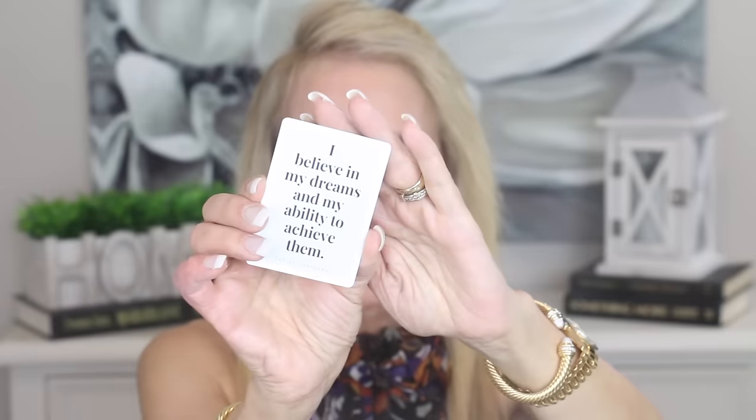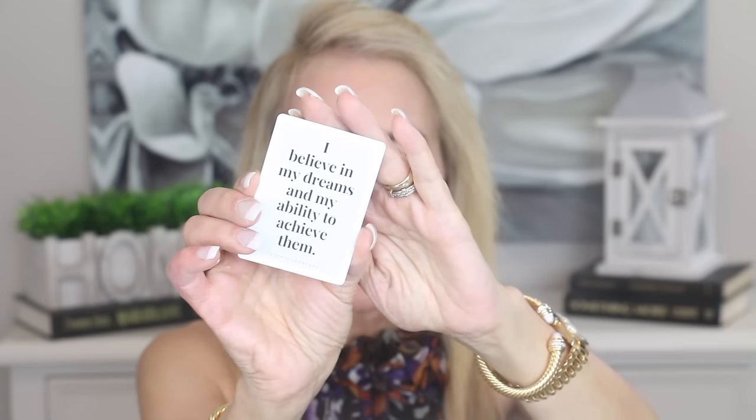I always like to leave you with a little thought for the day. Everything is pretty much cleaned out of my room, but I do have these Mind of a Champion cards, and I'm just going to pick one as our thought for the day. It says: 'I believe in my dreams and my ability to achieve them.' They have something on the back about setting your intention, but I wanted to share something personally that I've been doing and I think it is really helping.